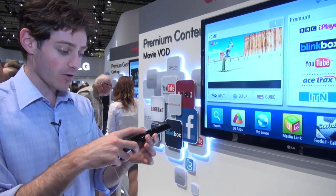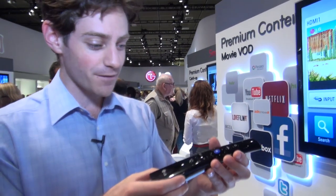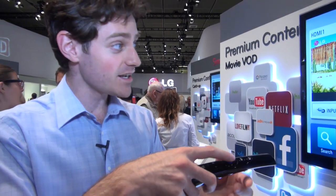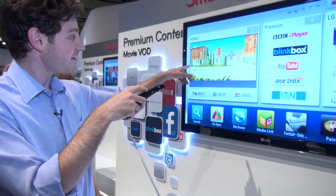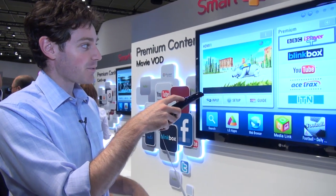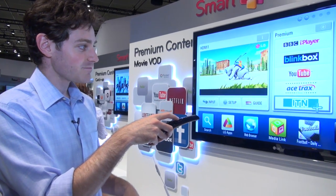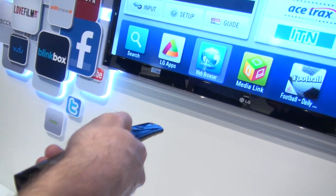You'll also notice I've got a Wii-style remote control — a bit like the Nintendo Wii but just for the LG TV. I can use this motion-sensitive controller to navigate between all of the apps. Right here I've got what's live on the TV, there's the BBC iPlayer app, a YouTube app, ITN, I can go to 3D content, and it can even go down to a web browser.